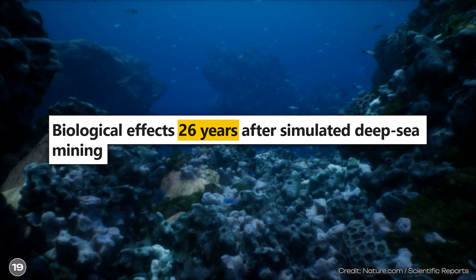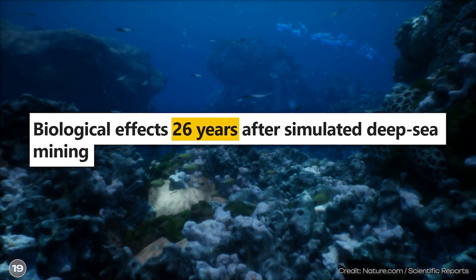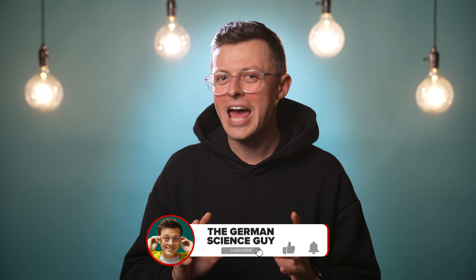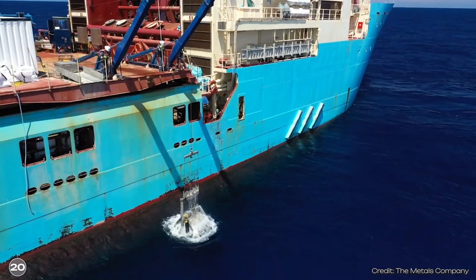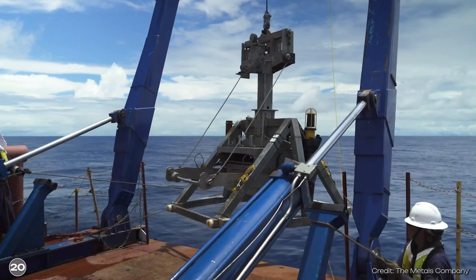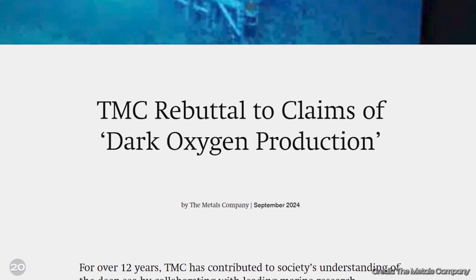Studies show that places where manganese nodules have been removed hardly ever recover — for example, after 26 years, biodiversity is significantly lower in places where resources have been extracted from the deep sea. Now things get really controversial: one company, TMC, was not at all happy about the results of the study. I briefly mentioned that TMC would like to carry out deep sea mining down there, and their argument is that they need the resources for the energy transition. Interestingly, TMC co-financed the new study on the production of dark oxygen — and yet, after the results were published, TMC took a stand and sharply criticized them.